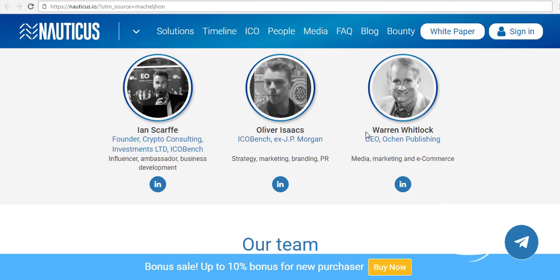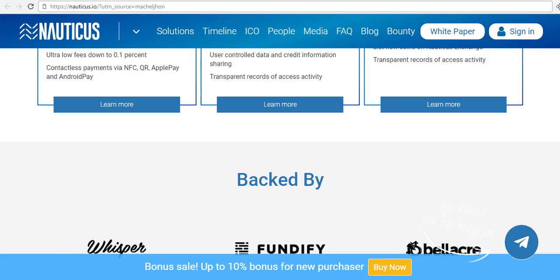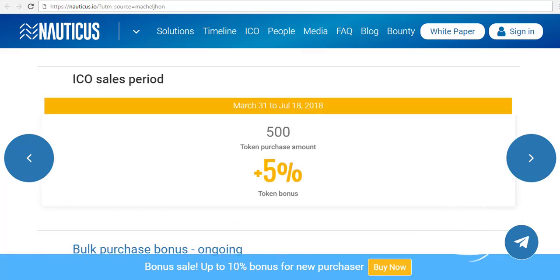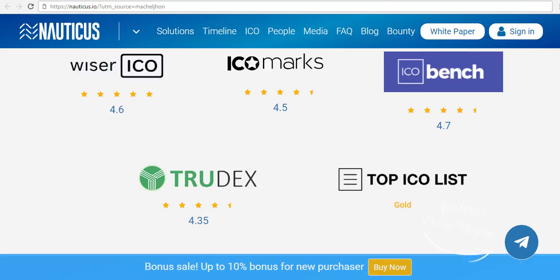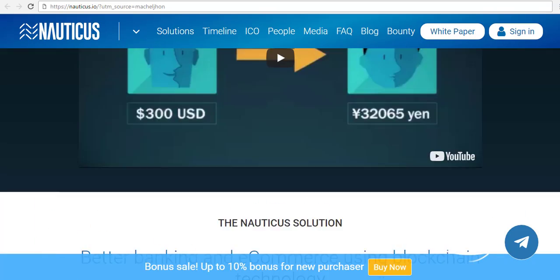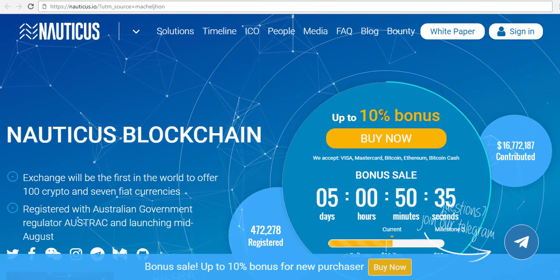Now, timeline-wise, not everything is going to happen in a day. The exchange will be up and running by mid-2018, so we're not far from there now. As soon as it gets online, it will start generating some revenue, which is an important bit, because as soon as you start getting adoption and people start using it, you start getting ICOs stacking up to be listed on it.